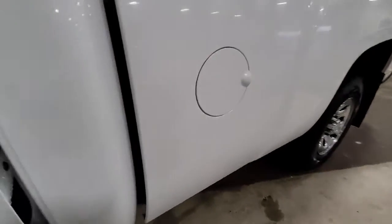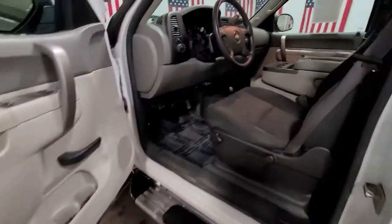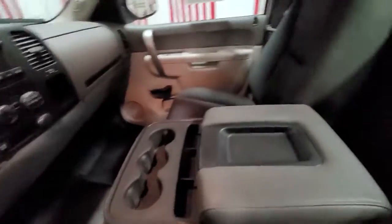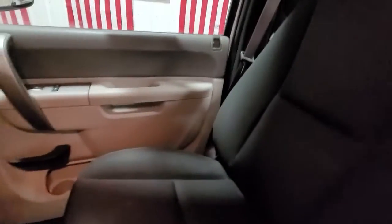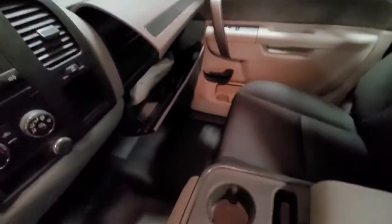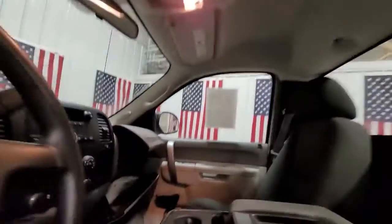These are just some of the great options this vehicle comes with: four-wheel drive, stability control, intermittent wipers, traction control, tow hooks, split bench seat, passenger vanity mirror, conventional spare tire, daytime running lights, and adjustable steering wheel.